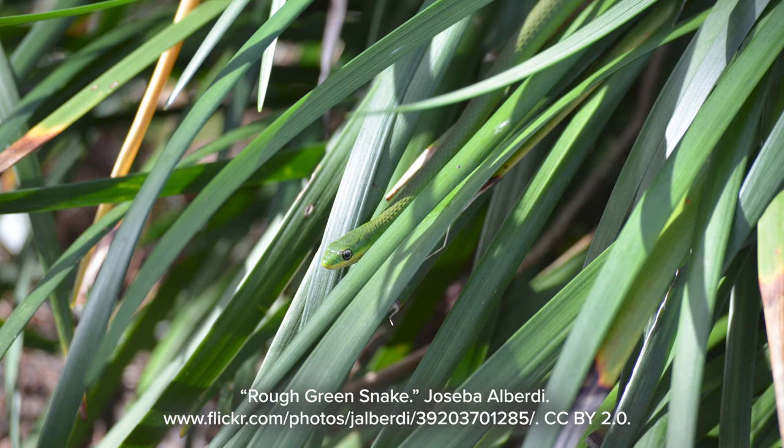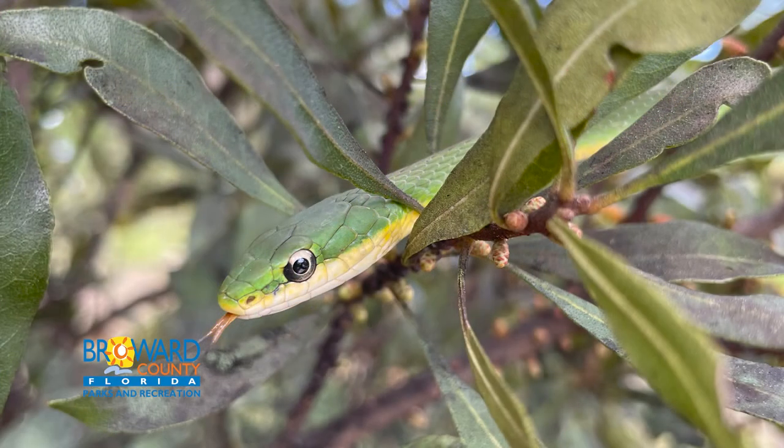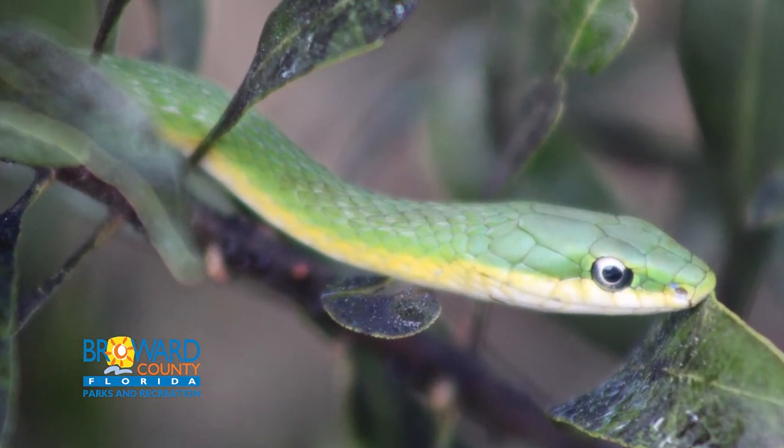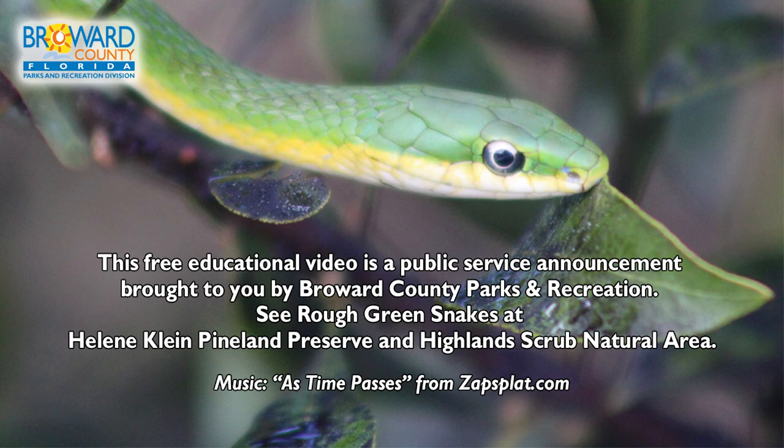These snakes can be found throughout mainland Florida and throughout the Keys. They are arboreal, which means they live primarily in densely-leaved trees. Look for them in Broward Parks like Haleen, Kline, and Pineland Preserve, Highlands Scrub Natural Area, Long Key Natural Area, Miramar Pineland, and Tall Cypress Natural Area.